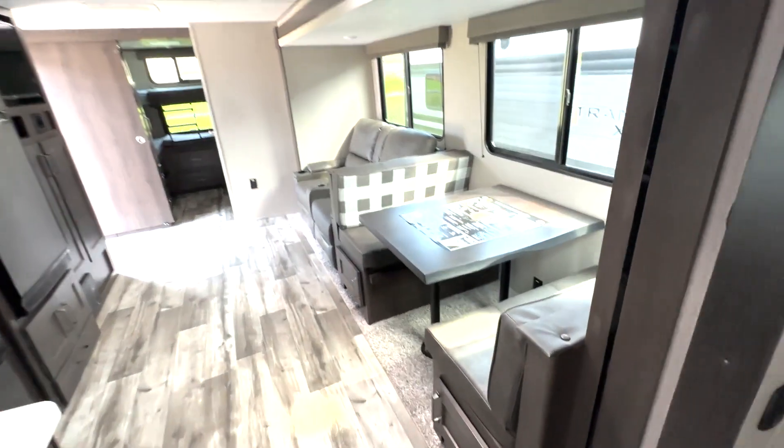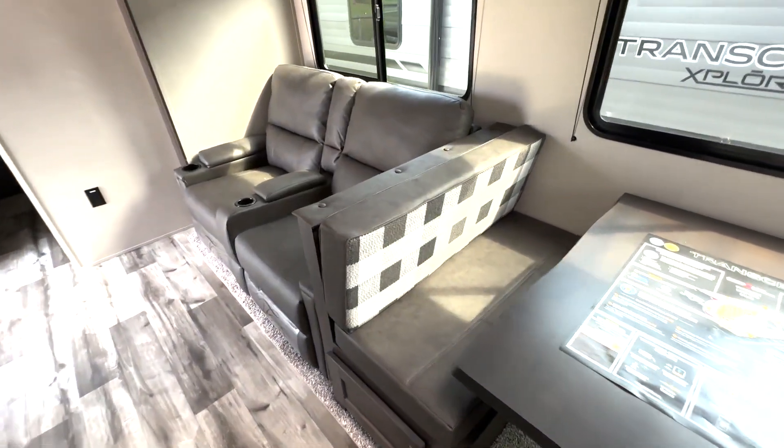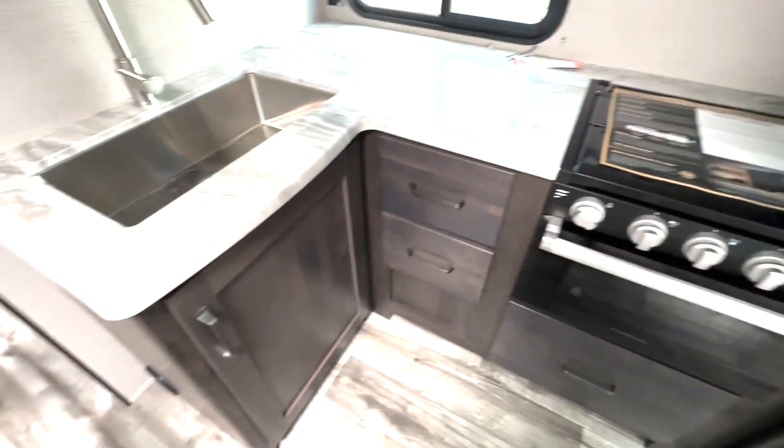Then we walk through into your living area where you have this dinette — this will give you an additional bed. You have reversible cushions on there, so if you don't like that pattern you can have a solid design. Theater reclining seating, and then across we have your kitchen section.